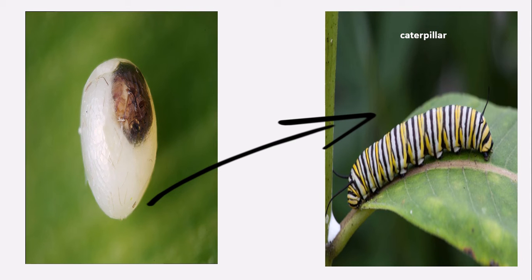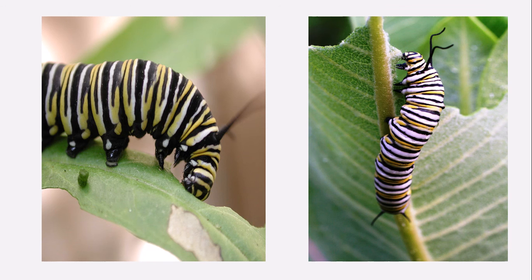Then the eggs will hatch. After that, there is a caterpillar — beautiful caterpillars, as you can see in the picture. Then the caterpillars eat so many leaves to grow quickly. As you can see in the picture, there are lots of leaves.